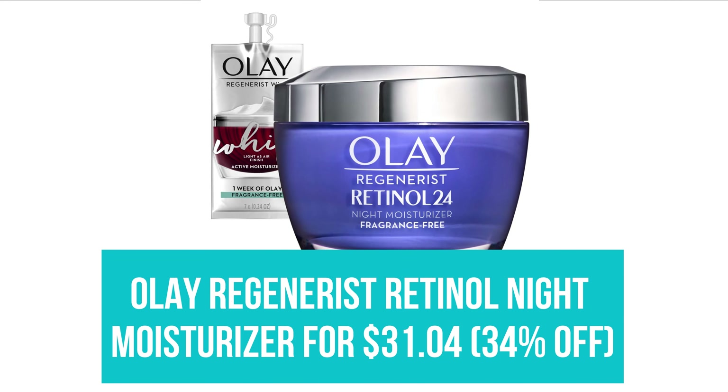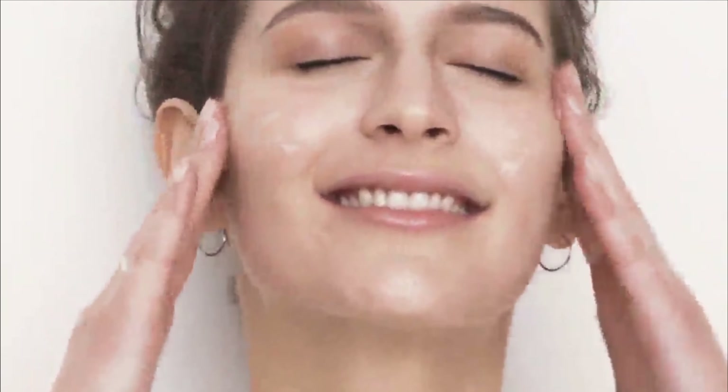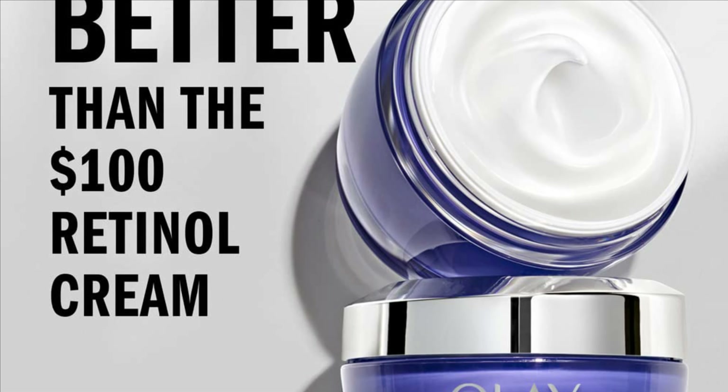Olay Regenerist Retinol Night Moisturizer for $31.04. A skin-smoothing retinol treatment and a night moisturizer in one, we noted benefits such as noticeable wrinkle reduction and skin brightening, firming, and softening. Consumer testers agreed — 100% of them said it made skin feel softer, and they also ranked it the best at brightening.